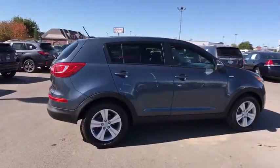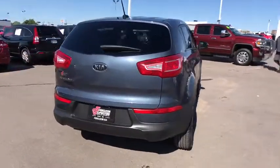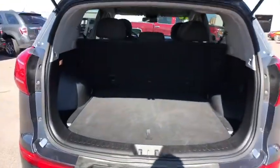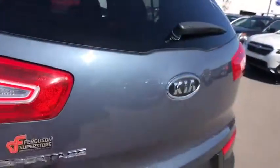Here are some of this vehicle's great options: stability control, keyless entry, anti-lock braking system, steering wheel audio controls, traction control, all-wheel drive, Bluetooth, adjustable steering wheel, power steering, aluminum wheels, four-wheel disc brakes.